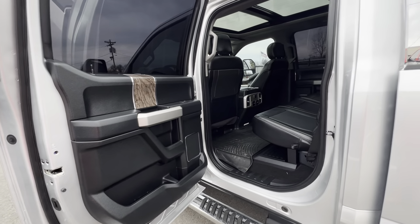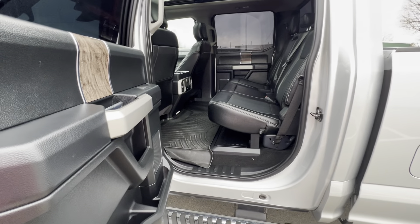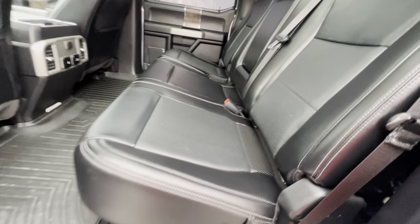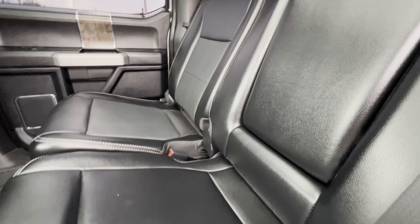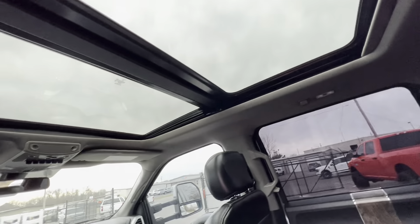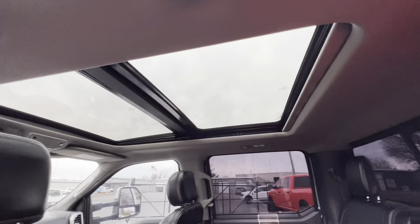Hey guys, DeMori here again with the interior portion of this video on the F450. You'll find the interior just as good as the exterior. Rear seating looks practically brand new — doesn't look like anyone ever sat back here or anything like that. No marks from car seats or anything like that. Dual venting, headliner is intact all the way around, no leakage or anything like that. You got your full moonroof there.